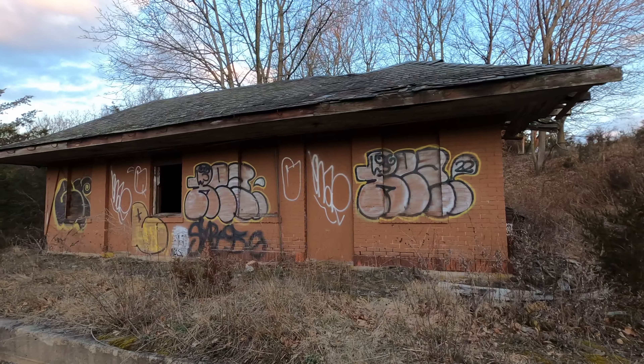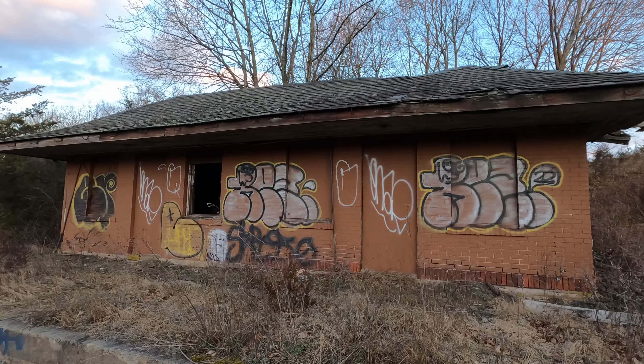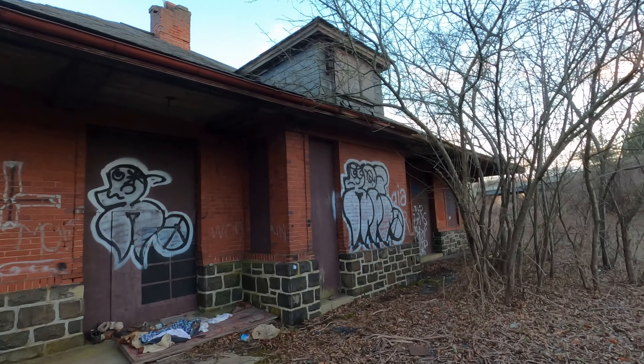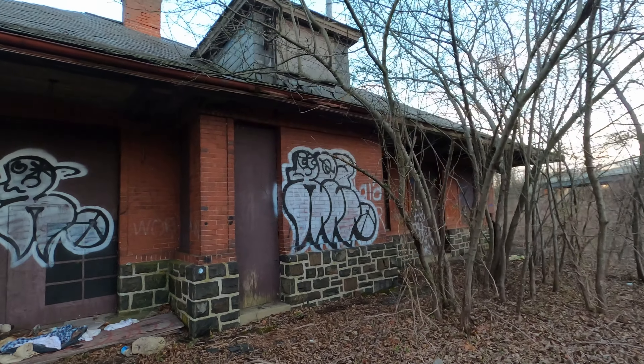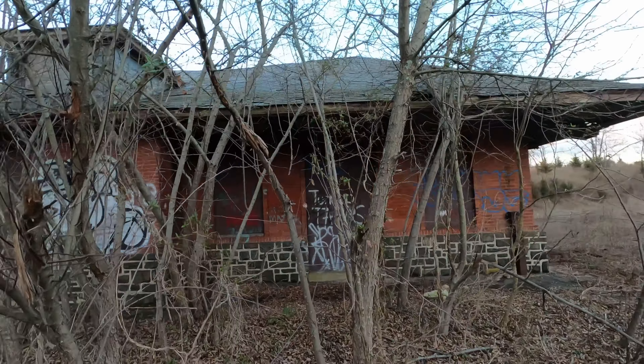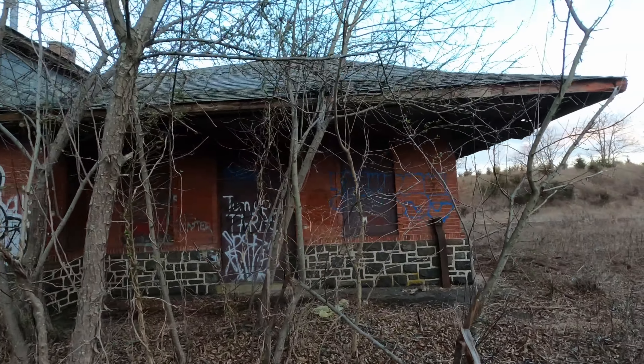What worries me is that as I walk around these buildings, the state of disrepair is becoming more and more obvious. These buildings are in really rough shape, and the longer they wait the harder it's going to be to renovate them — I think it's at the point where it's almost not going to be possible. In fact, in 2019 Preservation New Jersey declared them as some of the most endangered buildings in the entire state.